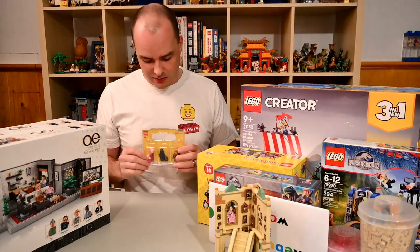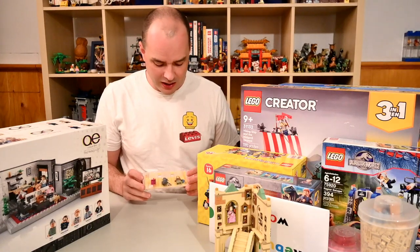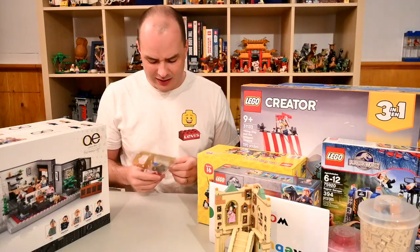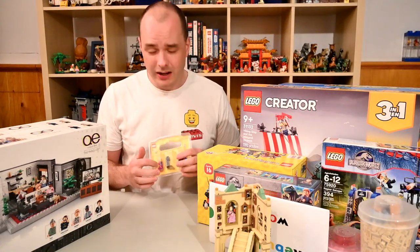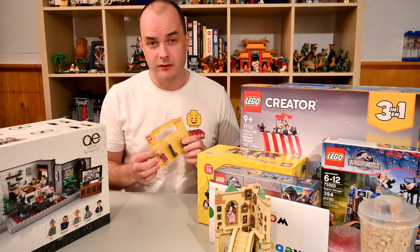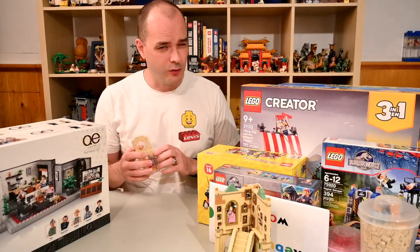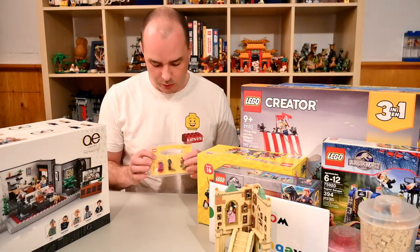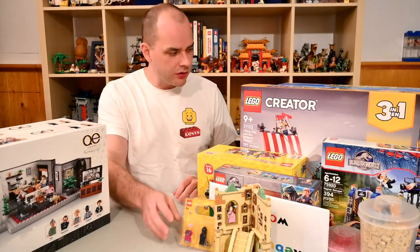I also forgot to mention some random minifigure parts I picked up — I can't remember which LEGO store trip it was. There's a little hippie with a bird, another Black Falcon Knights shield, and something like a space ranger piece I hadn't seen before. The pink hair is from a four-plus Jurassic World set — it's the Brooklyn character from Camp Cretaceous. Her hair was in the build-a-mini tower along with some pieces from the video collection, so I built those.